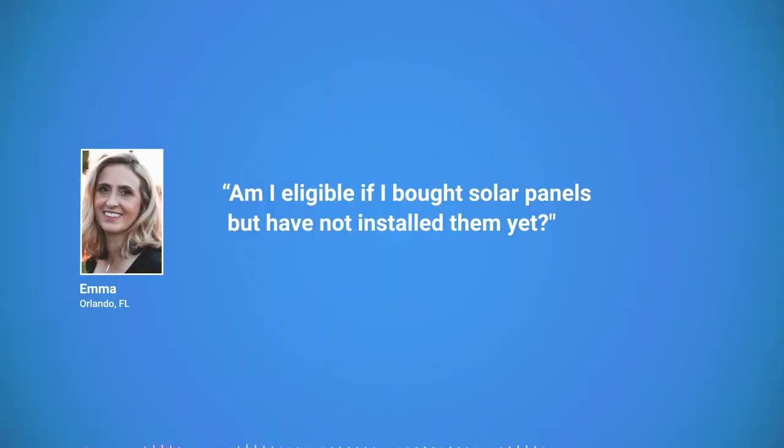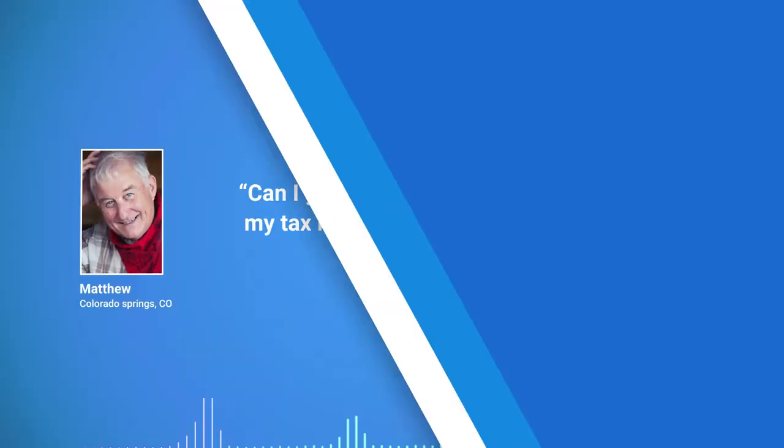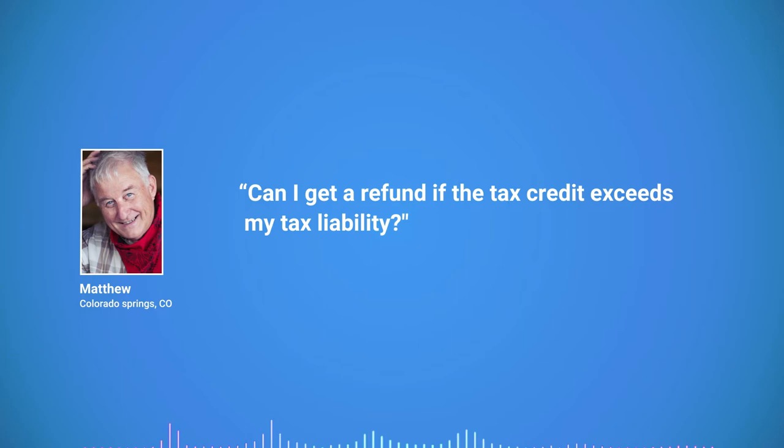Am I eligible if I bought solar panels but have not installed them yet? No — the tax credit is only for systems which are installed and launched last year. Can I get a refund if the tax credit exceeds my tax liability? This is a non-refundable tax credit, which means you will not get a tax refund for the amount that exceeds your tax liability. However, you can carry over any unused amount of tax credit to the next tax year.